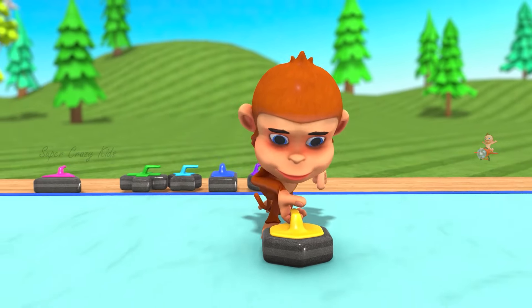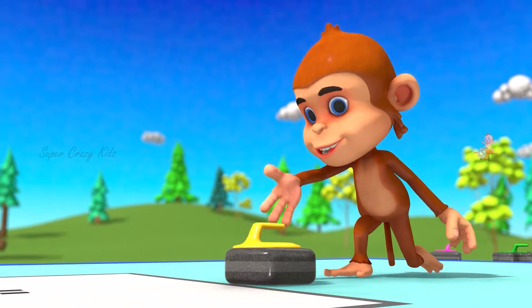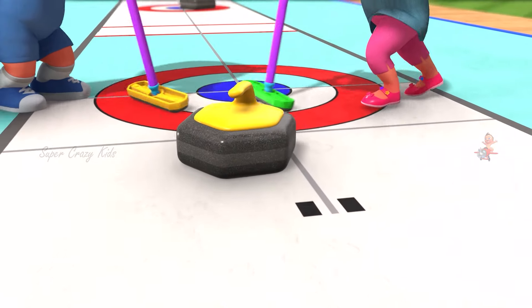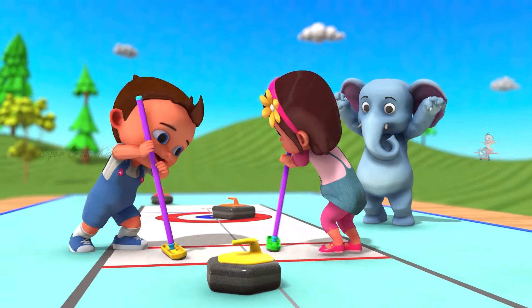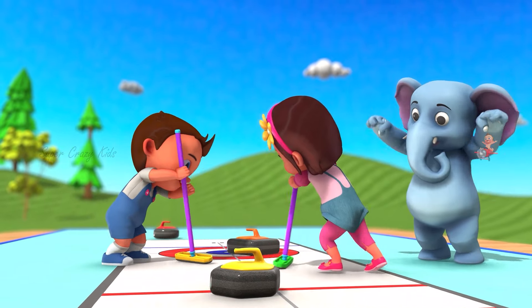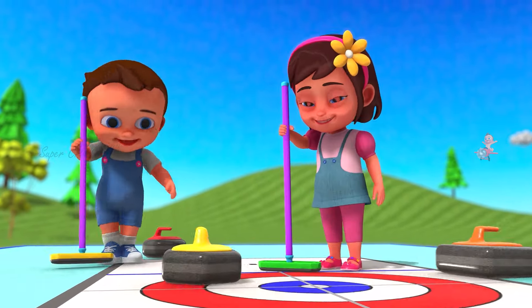Hey, bananas! Do you know what shape this is? Woohoo! Boo! Hexagon!